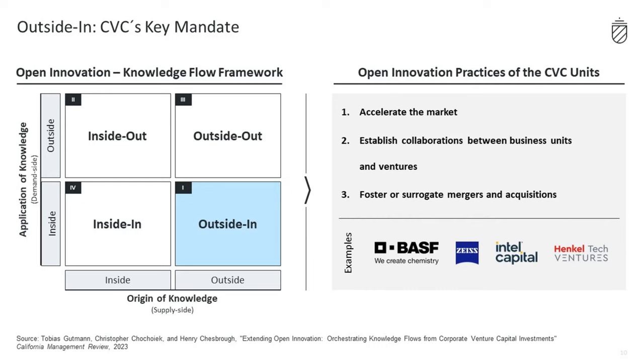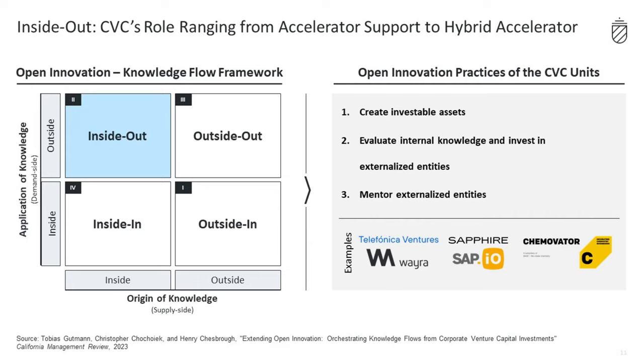CVC's role then shifts to inside-out, where the focus is on creating investable assets by, for example, validating if it makes sense to spin off a corporate venture. CVC also evaluates internal knowledge and invests in corporate spin-offs. Finally, CVC serves as a mentor to corporate ventures, providing access to investors and customers and sharing industry expertise to support the entrepreneurs.